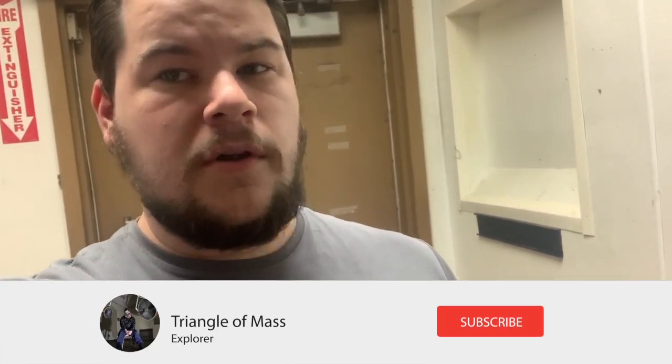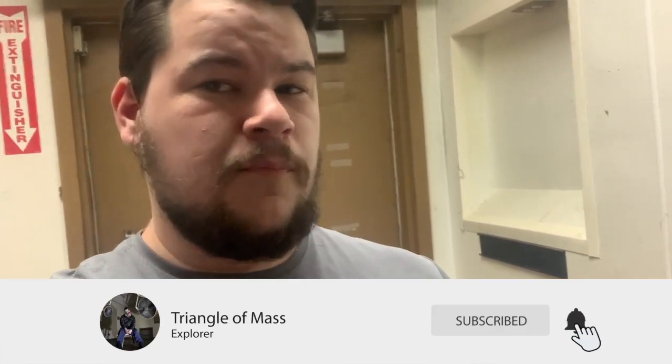What's up guys, TriangleMass here. Today we're exploring an abandoned Olive Garden. Please make sure to share, comment, like, and subscribe and I'll see you later. Peace.